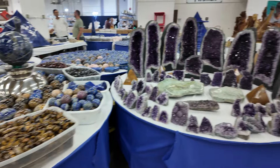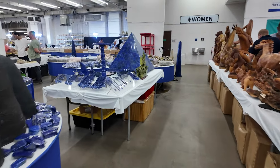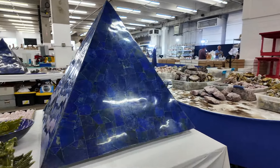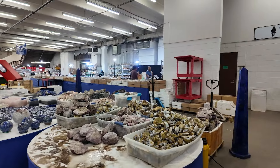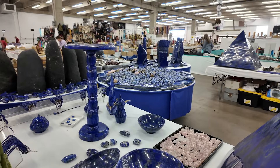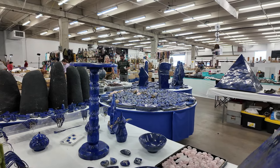I wanted to film this because it's so cool - there's a massive lapis tower right here, but I want to show you the massive lapis pyramid. They have two of them. Look at this huge pyramid, that is so cool. They've got lapis towers surrounding it. Beautiful beautiful materials - they also have some really nice bowls, free forms, and tables full of lapis.